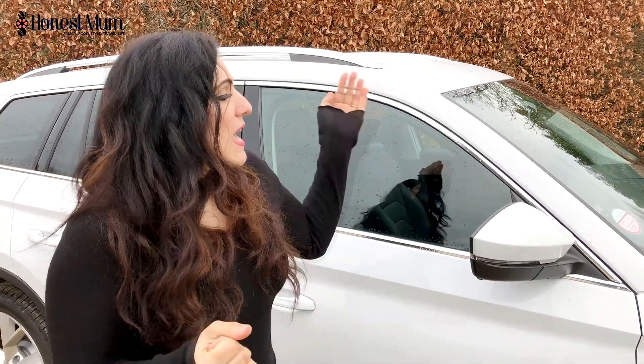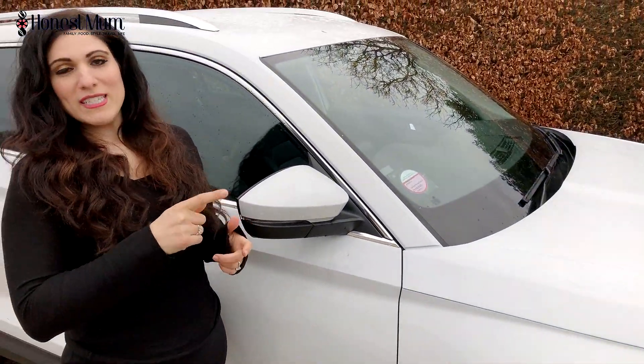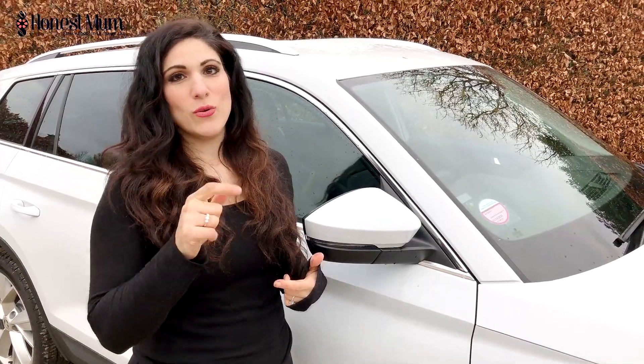So the Skoda Kodiaq is really smooth to drive. I love driving. If you've watched any of my other car videos, you'll know that I love cars as well. I have test-driven a lot of cars. What's great about this car is it runs on petrol, not diesel. So it's better for the environment and it's better for your wallet too.